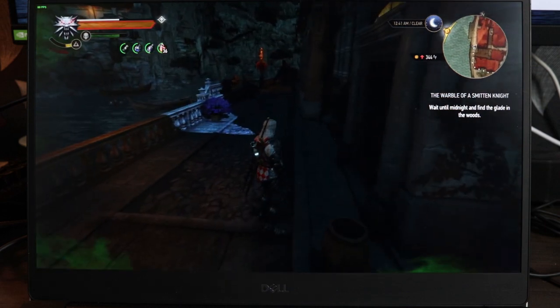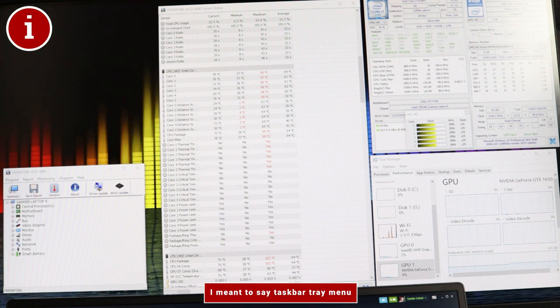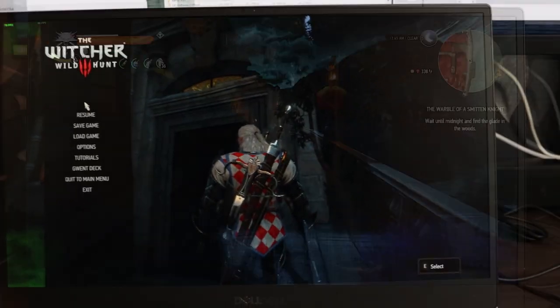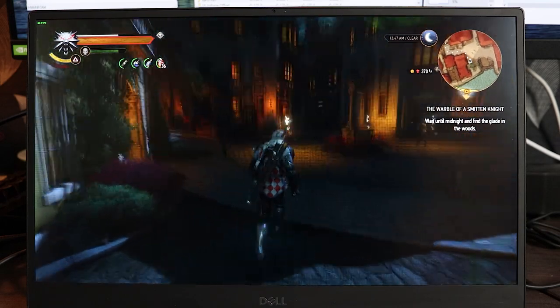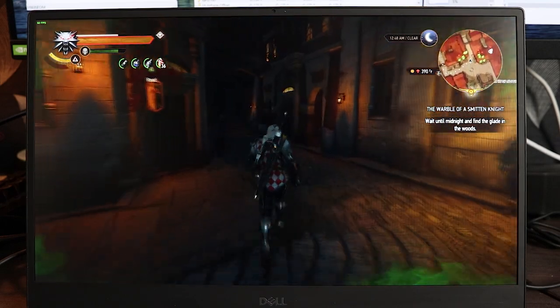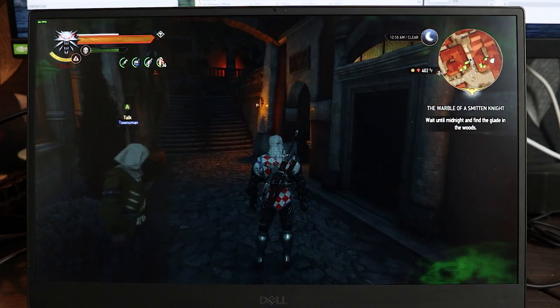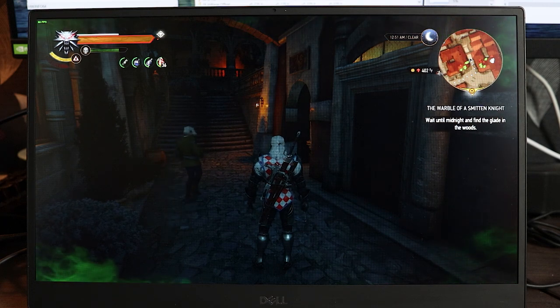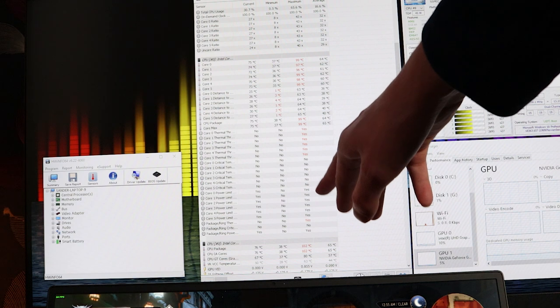We're still at around 60 frames per second. 70 degrees is a nice sweet spot. This is with Throttle Stop on — keep that in mind. Let me go into Task Manager and completely shut it down and see if that makes any sort of difference. Still 60 frames per second, core clock at 75. It doesn't seem to make a huge difference, honestly. So when it comes to gaming, Throttle Stop is really not necessary. We've been mostly thermal throttling — we have also hit our power limit on every single one of them.